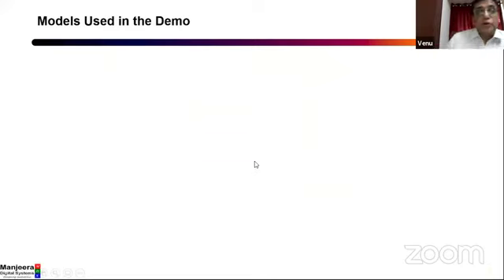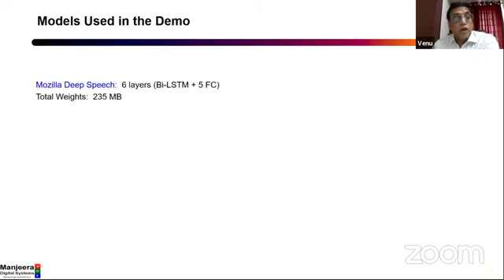We will show a few demos. One of them is a speech transcription demo. This is a modular speech model — it's a very large model. It has six layers including a bidirectional LSTM layer. The model size is about 235 MB. Aditya, can you take over and run the demo?